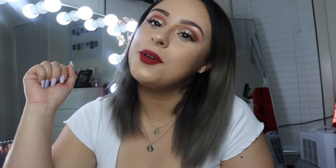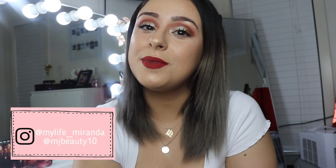Hello beautiful people and welcome back to my channel. This video is a quick get ready with me. On my Instagram I put out some questions while I'm getting ready, and I answered them while doing this cute Christmas look. If you want to know how to create this look, stick around and keep watching.